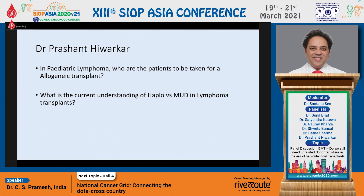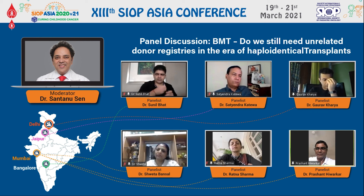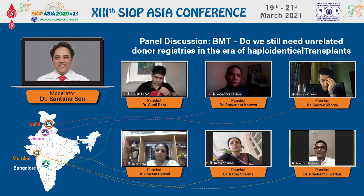Pediatric lymphoma patients we take for allogeneic transplant — T-cell LBL, relapsed refractory Hodgkin's lymphoma, ALCL, and DLBCL are the ones you would consider — those which are not chemotherapy curable. In terms of which donors: if you don't have a matched related or a MUD, you certainly choose a haplo in this setting as well. There's no question that haplo is a viable option for all malignancies. It depends upon each center how they want to do haplo — whether PTCY or alpha-beta depletion with CD45RA depletion top-up. We prefer alpha-beta depletion with CD45RA depletion top-up because we don't like the storm of PTCY, but that's an individual choice until more data comes out.